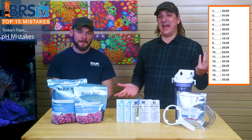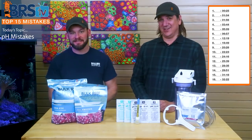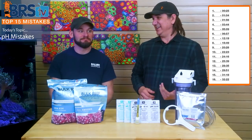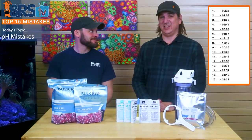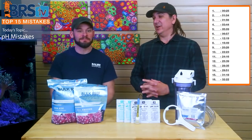All right, today on BRS TV we have the top 15 pH mistakes. You're gonna hear all the mistakes I've made in the last 15 years — probably some of the things of why it matters, why it doesn't matter, different areas where we could see improvement, all kinds of things I wish I had done. And we're gonna start off with number one.